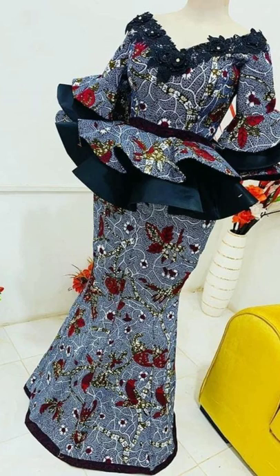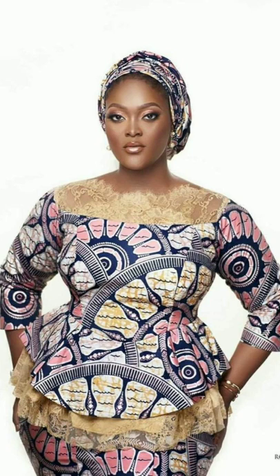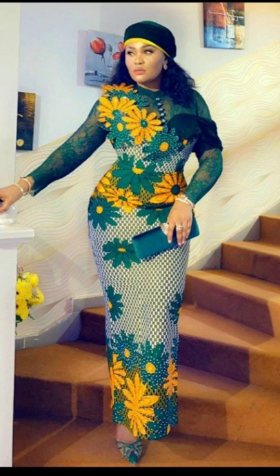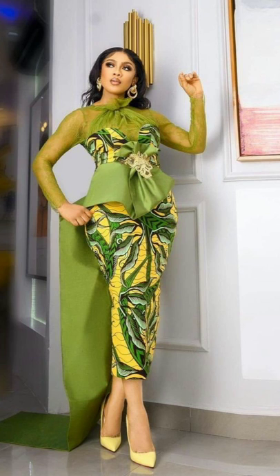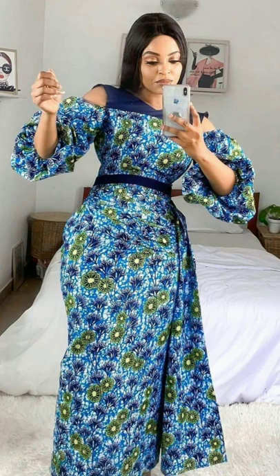This video is all about the latest Ankara styles from Africa — new trending styles of Ankara that you need to see. There are lots of styles including Ankara maxi dresses, Ankara gown styles, Ankara long dresses, Ankara midi gowns, Ankara skirt and blouse styles, and much more.